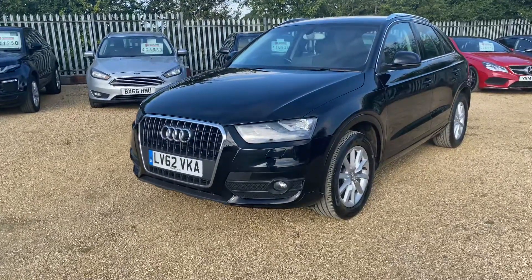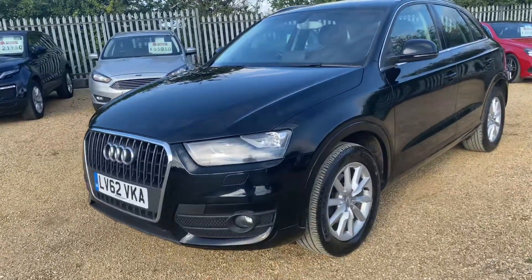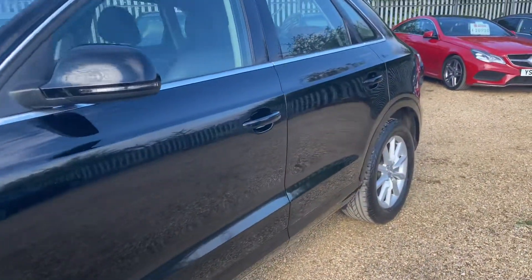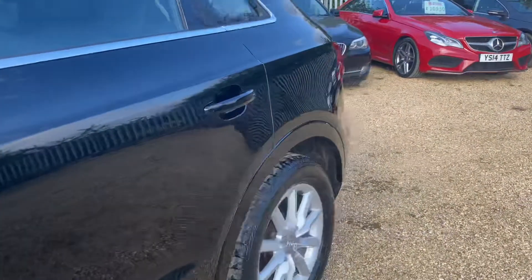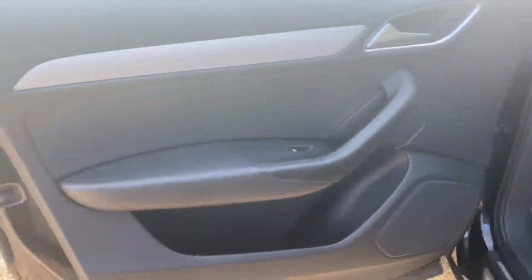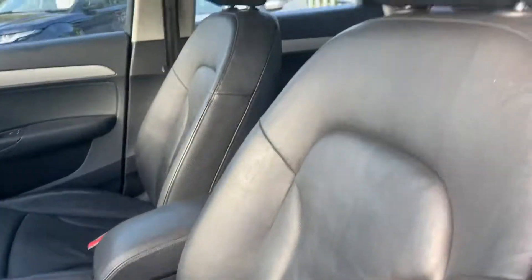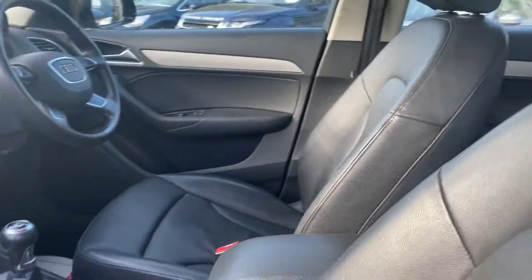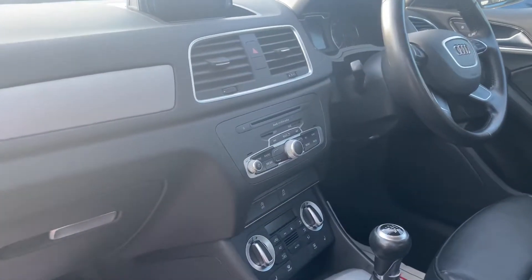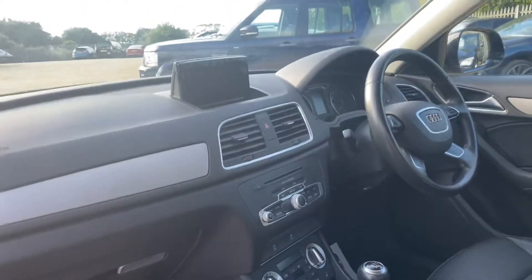Hello and welcome to Car Firm. Today we have our lovely Audi Q3, 2012 model with 88,000 miles on the clock from new, in this lovely black color, very good condition throughout. Full black leather interior seats in very good condition for its age. Also have your cup holders. This is a manual model — it's a TDI SE model.